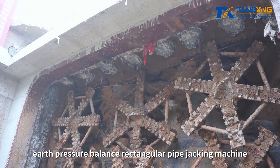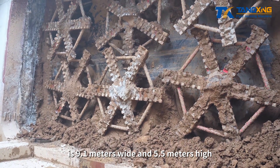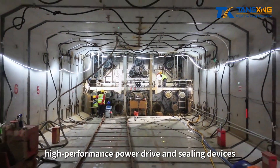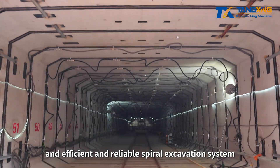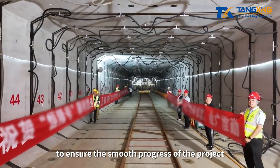The Hung Long Earth Pressure Balance Rectangular Pipe Jacking Machine is 9.1 meters wide and 5.5 meters high. The machine is equipped with complex geological efficient cutting technology, high-performance power drive and sealing devices, and an efficient and reliable spiral excavation system and other advanced technologies, which together weave a safety net to ensure the smooth progress of the project.